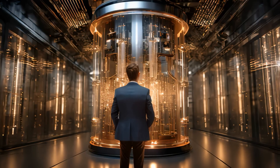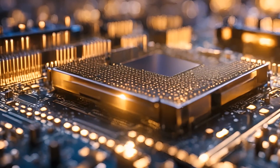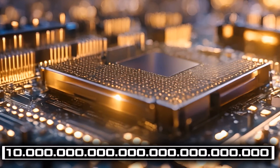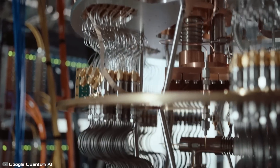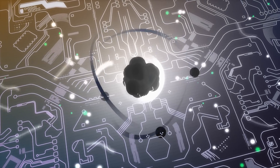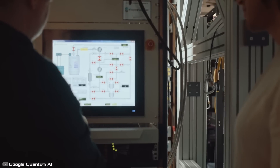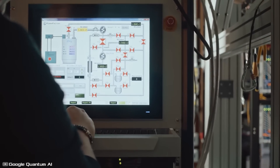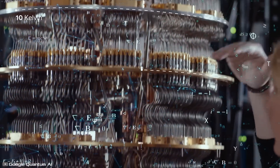This astonishingly powerful quantum processor will redefine your understanding of supercomputers. According to Google, their new processor can solve a problem in five minutes that would otherwise take the world's fastest supercomputer 10 septillion years — that's 10 followed by 24 zeros. It leverages quantum mechanics, the strange behavior of subatomic particles moving at high speeds, to accelerate computations. Instead of solving tasks one by one, it processes them all at once. The developers have also managed to improve calculation accuracy, which has been a challenge in the past.